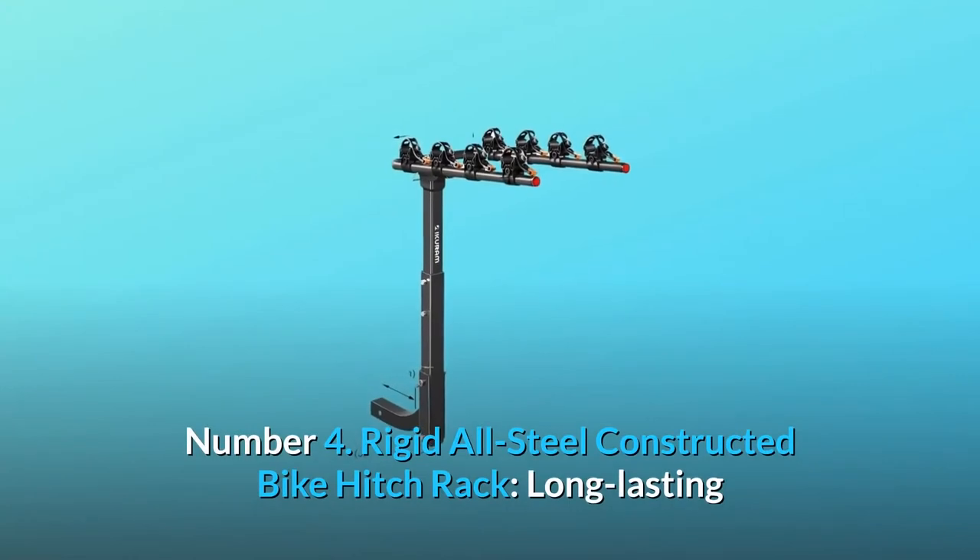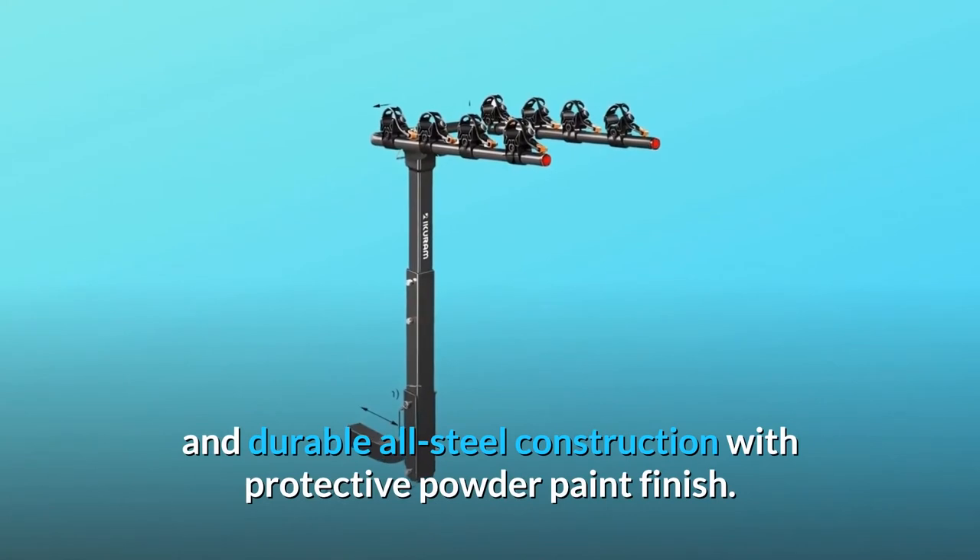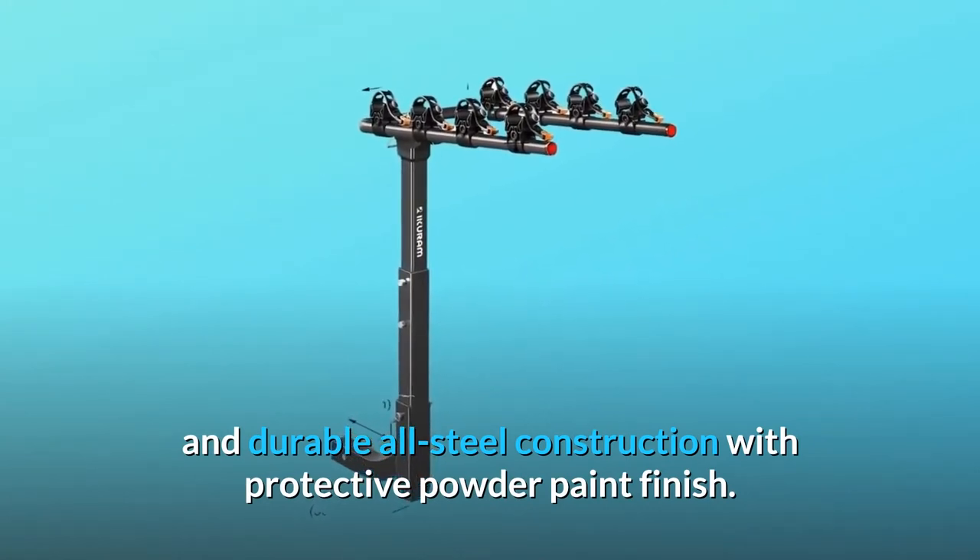Number 4: Rigid all-steel constructed bike hitch rack. Long-lasting and durable all-steel construction with a protective powder paint finish.